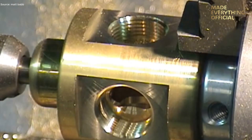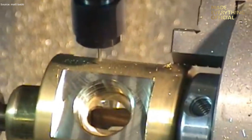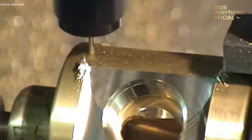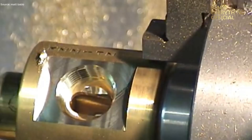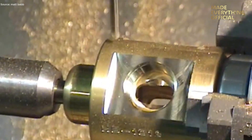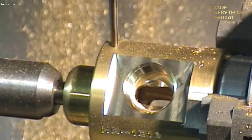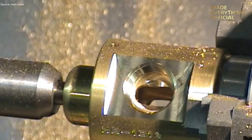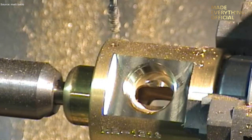As machining completes, the finished surfaces of brass gleam with minimal burrs and excellent finish quality. Using integrated probing routines, the machine verifies critical dimensions before the part leaves the spindle. Such components are ideal for applications requiring high conductivity, corrosion resistance, and mechanical accuracy — for example, connectors, valves, or precision assemblies in automation equipment. This demonstration shows how multi-axis CNC machining on a Fadal machine allows manufacturers to cut complex parts in less time, with fewer setups and higher reliability.